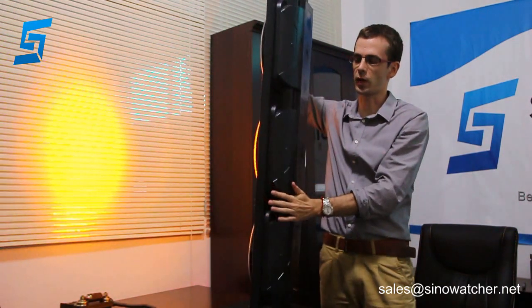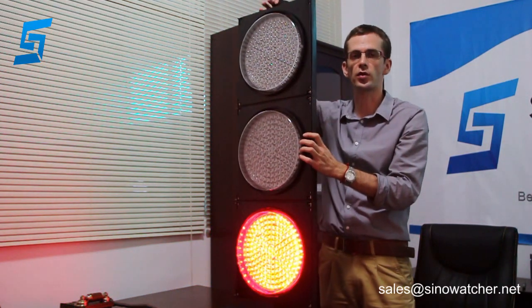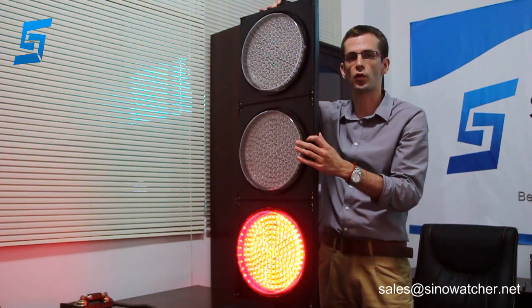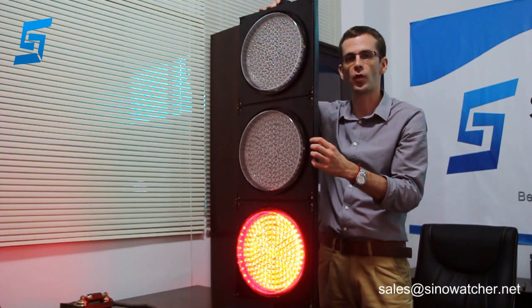You can see the back of the housing. This product has been tested for high humidity, high salt, and high temperature environments. It passed 72 hours of aging tests. It can work in temperatures from minus 40 up to 80 degrees Celsius.